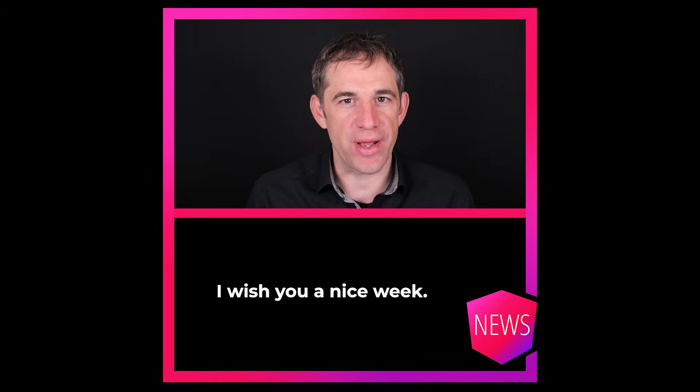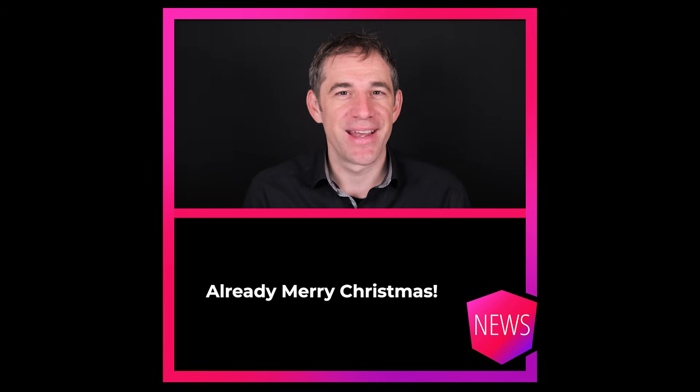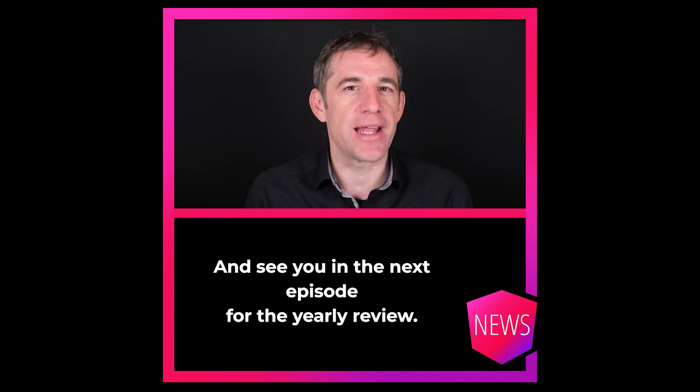And that's it. I wish you a nice week. Already Merry Christmas, and see you in the next episode for the yearly review.